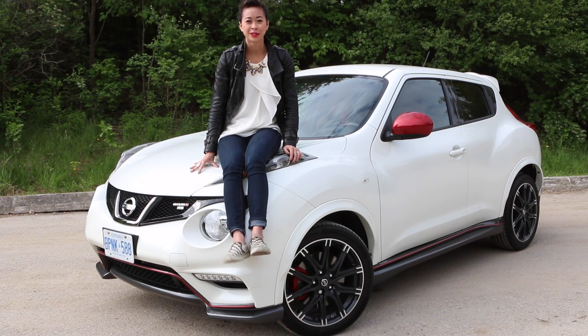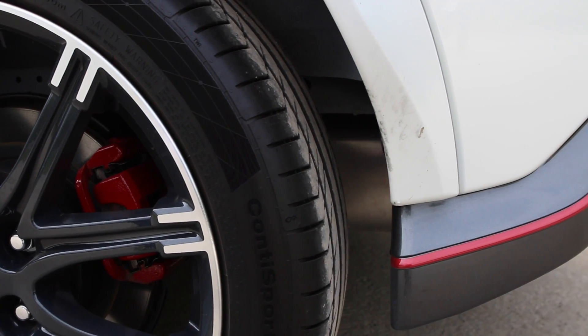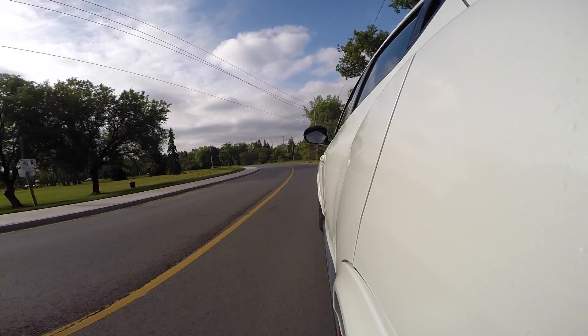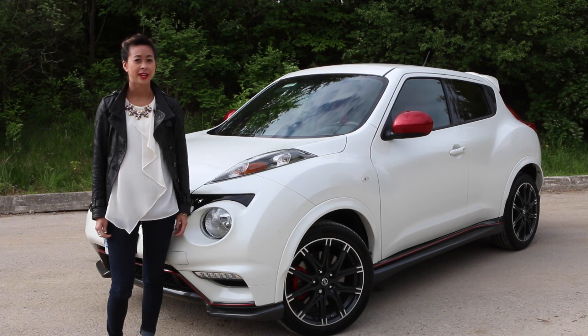The NISMO Juke is really awesome because it doesn't take itself too seriously, and there aren't too many cars out there that are like this. The Juke NISMO is really fun to drive — it's really happy with childish hijinks and just darts in and out of tight spots really well. It's also super responsive and really engaging to drive.